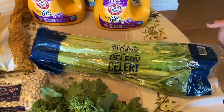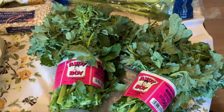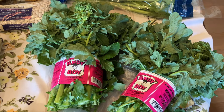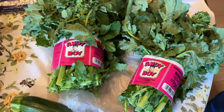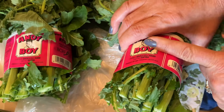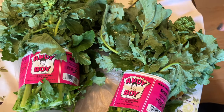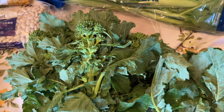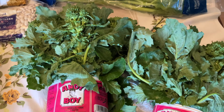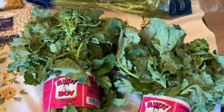We did need celery — we finished up the last of it. The organic was $2.49. Andy Boy Broccoli Rabe — if you have never eaten Broccoli Rabe, oh it is wonderful. It is so easy and delicious. You wash it really well, cut off the bottom part of the stem — that's really tough — and then the rest you're just going to chop up and fry with some good olive oil and garlic.